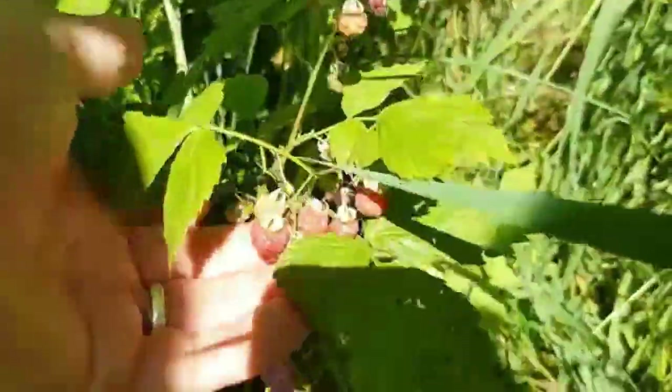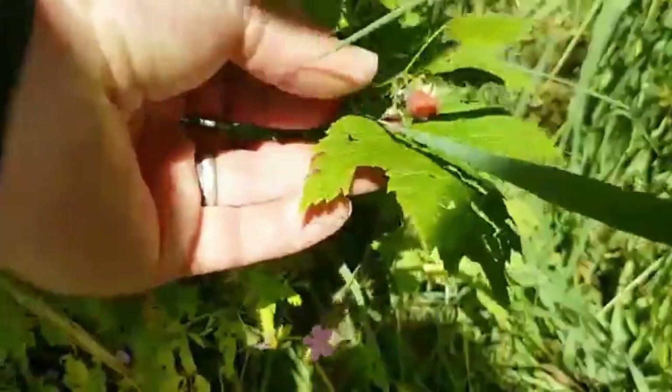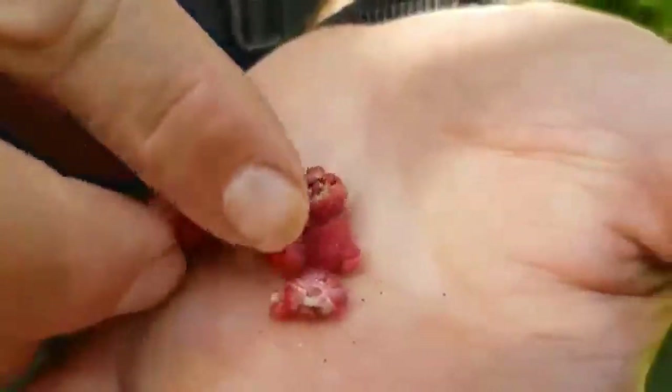We found a little refreshing snack along the trail — some wild raspberries growing. I'm going to pick the ones that are ready and pass them out. They're nice and sweet.